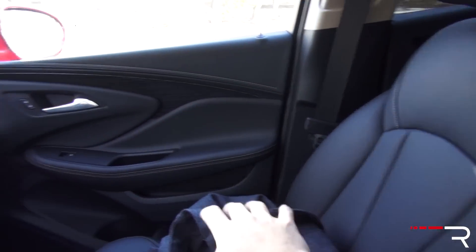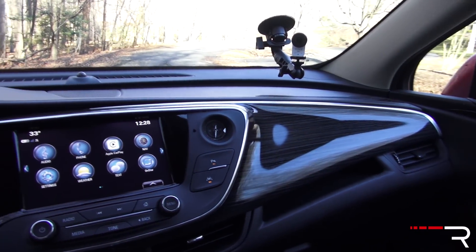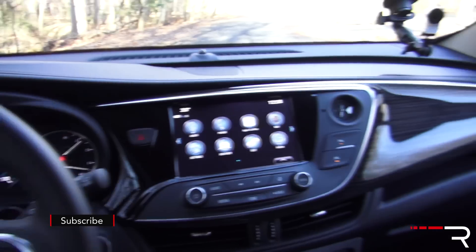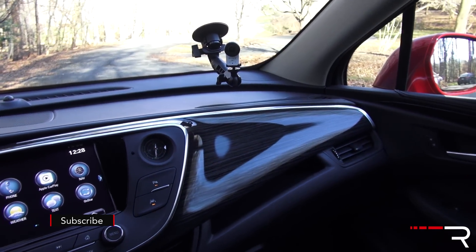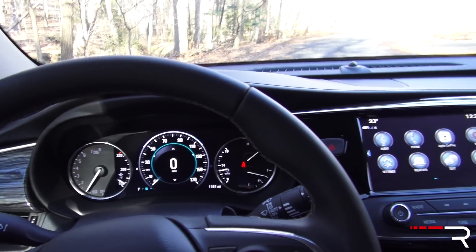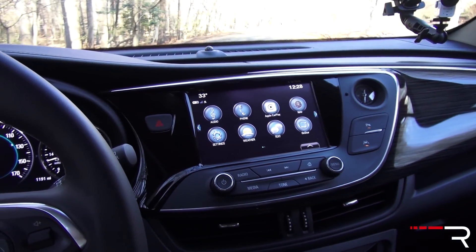You can get cooled seats if you go for the Premium 2 trim. Overall, I think the design is pleasant. It's relatively spacious in here and you do sit up nice and high with very good sight lines, so a lot of American buyers are definitely going to like the interior of the all-new Envision.